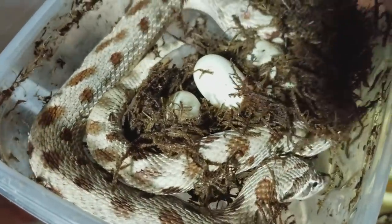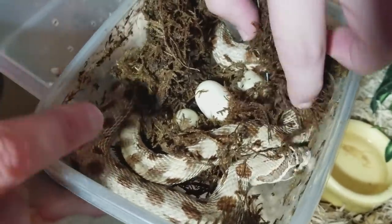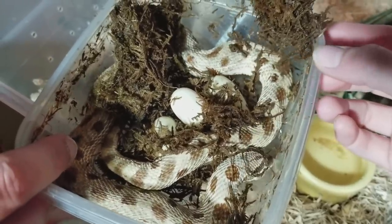Eight eggs — nice, awesome! Any more in her, do you think? Let me take a look. I think she looks pretty empty. She's moving around a lot. Yeah, she's empty, she's done.